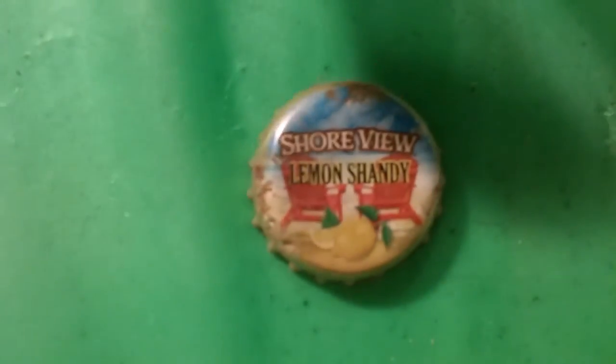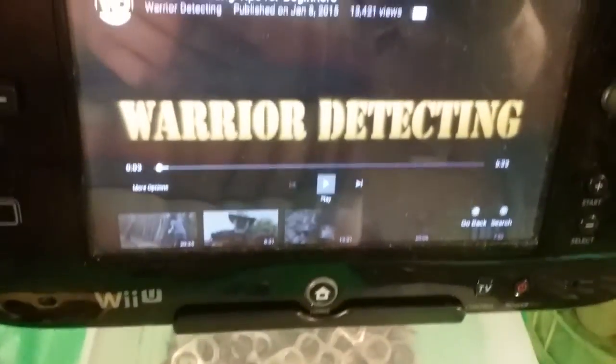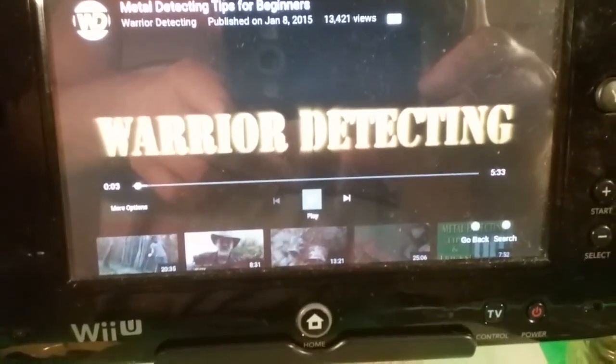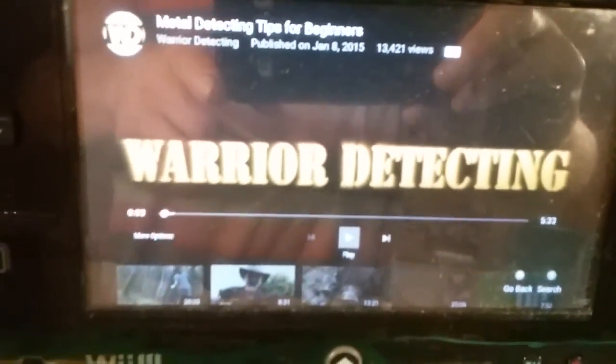Bottle cap section — a lot of bottle caps, no doubt. The bottle cap pick of the week is 'Shorvu Lemon Shady' or something — I don't know if that's alcoholic or a regular fruit juice, I've never seen that before. Pull tabs — donate them, you know what to do. The YouTube pick of the week is Warrior Detecting. I was going through some videos and this guy has a really good beginner's video, so check out 'Metal Detecting Tips for Beginners' by Warrior Detecting on YouTube.